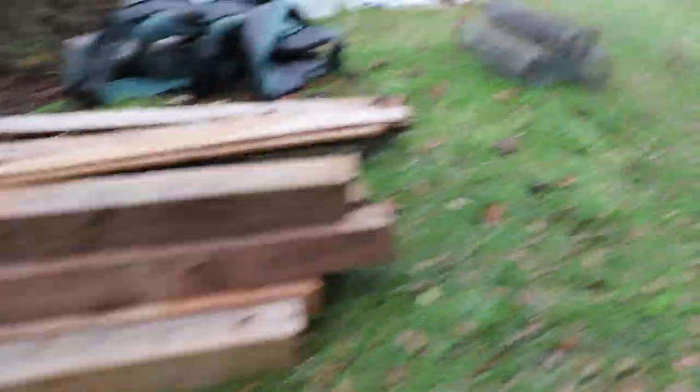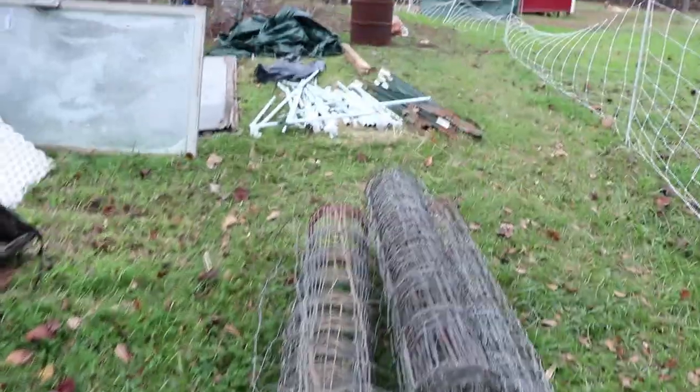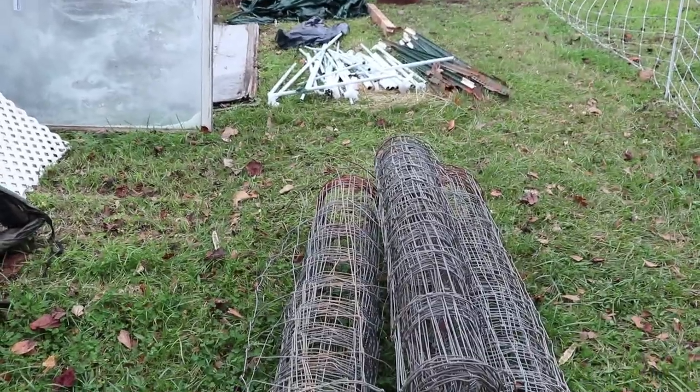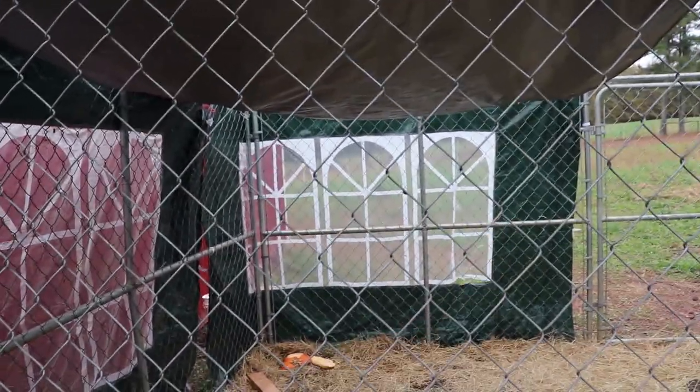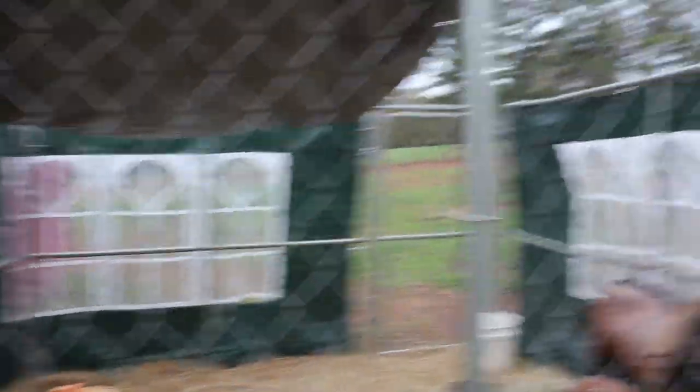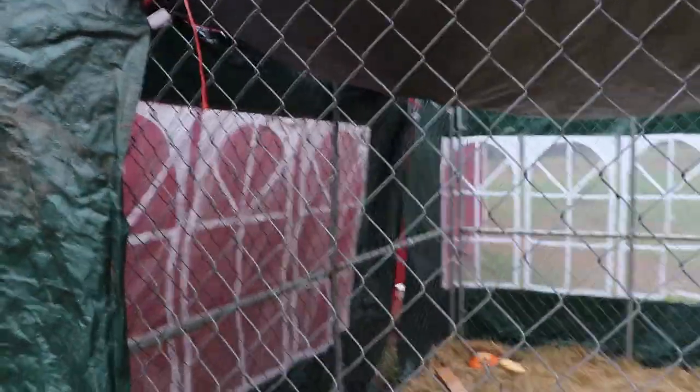We got the best housewarming gifts, y'all. What farmer does not want fence posts and fencing material? We put a big dent in some of this stuff today.